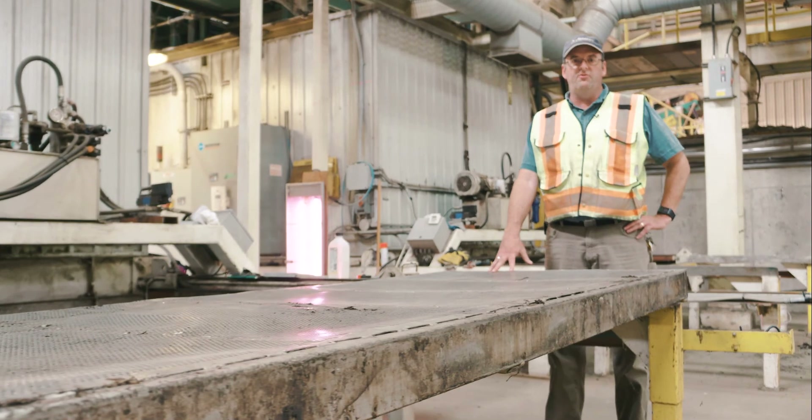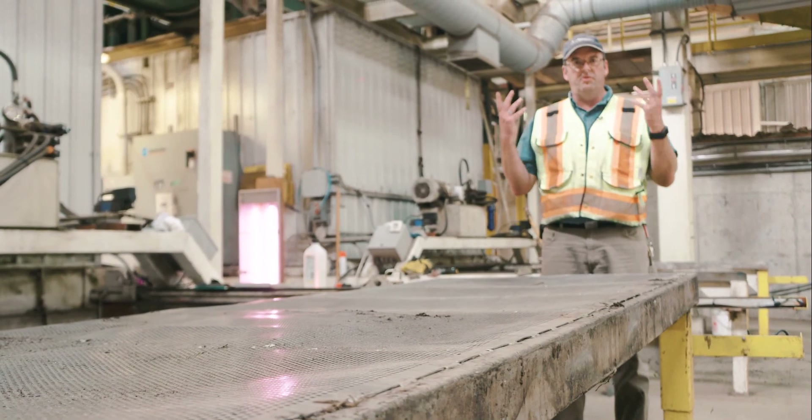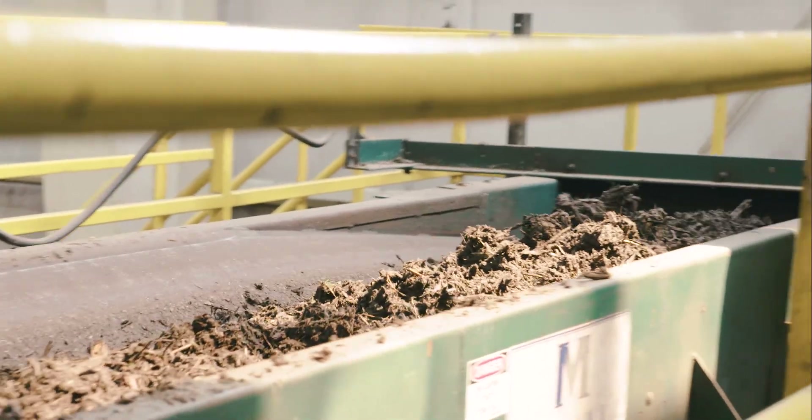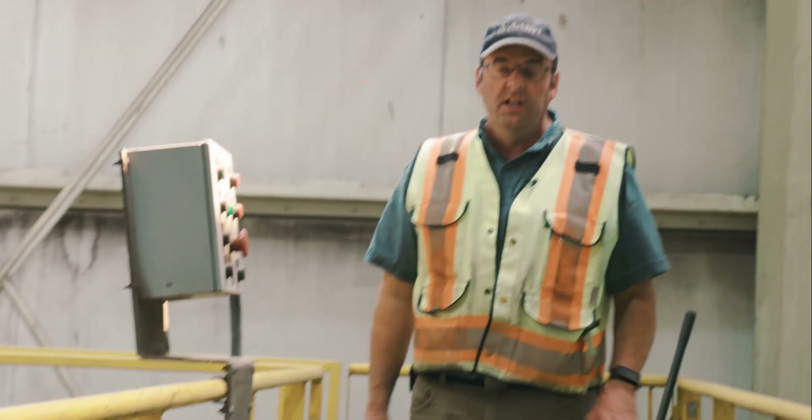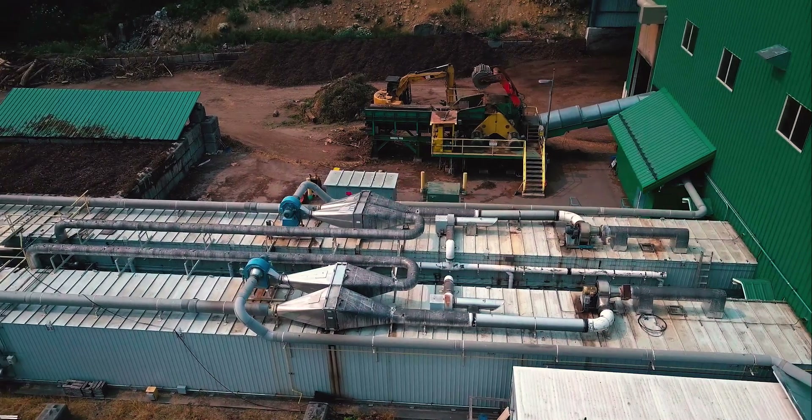These are the trays that form the bottom of the tunnel. They're perforated stainless steel trays, which allows us to get a really uniform airflow up through the compost. We do 14 to 16 trays a day — somewhere between 50 and 60 tons a day total mix into the tunnels.